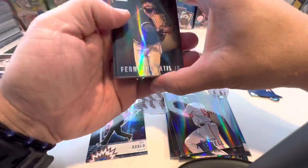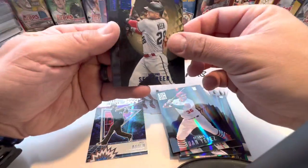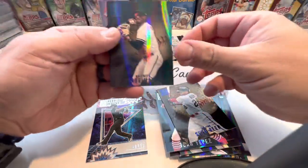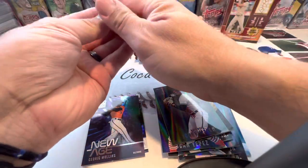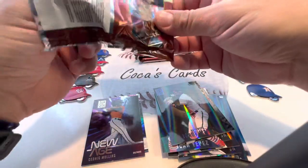Cedric Mullins on the back. Fernando Tatis, Juan Yepes, Seth Beer, Not Numbered, George Mateo, and a New Age. Cedric Mullins. These are nice cards — they're pretty thick.